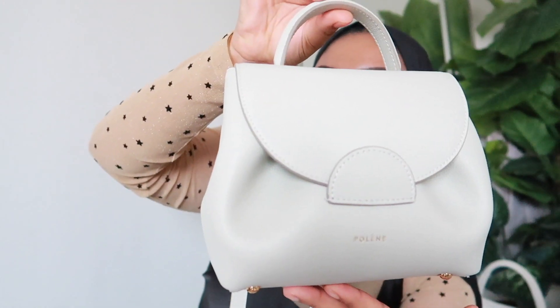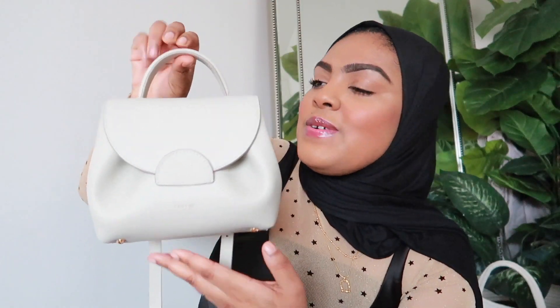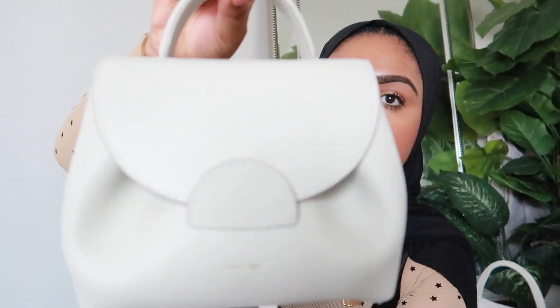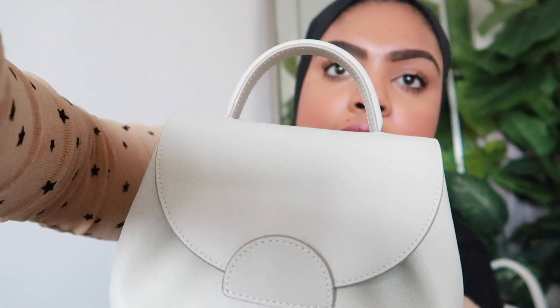I just cannot get over how beautiful this bag is — here she is, up close and personal! I got it in this charcoal gray color. They come in so many different colors you'd actually go crazy. I wanted something neutral that would go with anything and wouldn't get dirty easily. I really wanted a white bag, but as a mom, white just isn't practical for me, so this is the closest I'm getting to white.